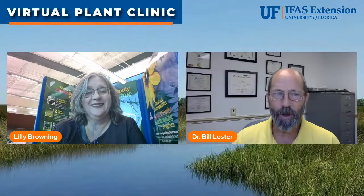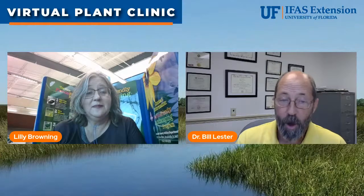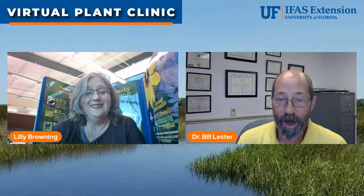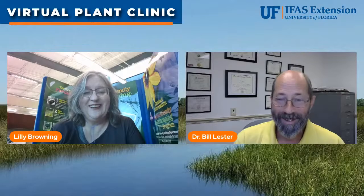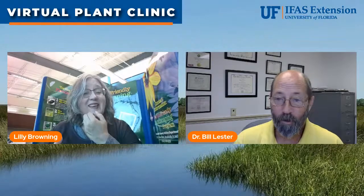Good morning everybody, welcome to this week's virtual plant clinic. My name is Bill Lester, I'm with University of Florida Extension here in Hernando County, and I'm here with my regular co-host Lily Browning. She is our Hernando County Florida Friendly Landscape Program Coordinator.